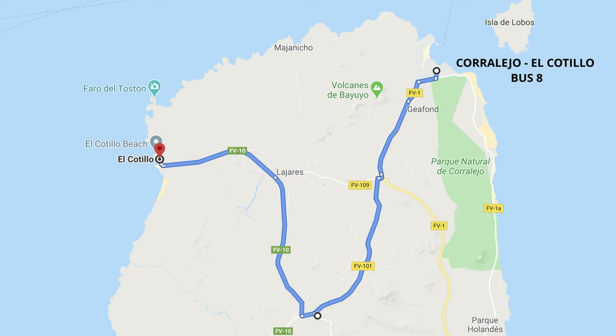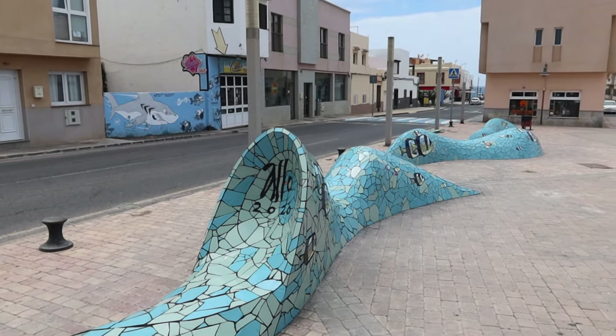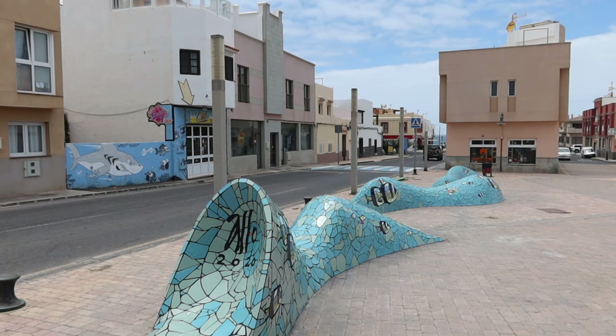If you're staying in Corralejo then you can reach El Cotillo on the number 8 bus, which is a direct service. They run every hour and take around 40 minutes. From Caleta de Fuste it's possible to take the number 3 bus to Puerto del Rosario and then change to the number 7. However, the timetable of the number 7 bus is limited to only 2 to 3 times a day, so you'll find it much quicker and easier to hire a car. There is plenty of free on-street parking available in El Cotillo.